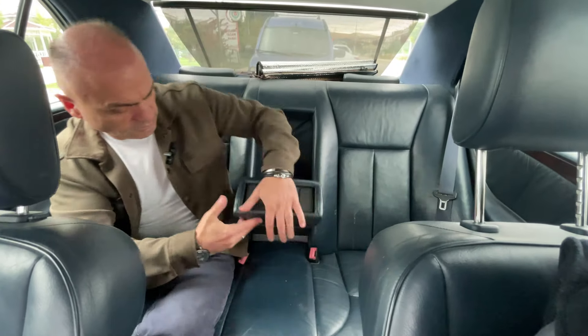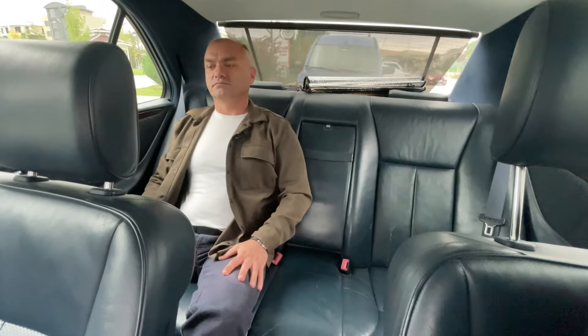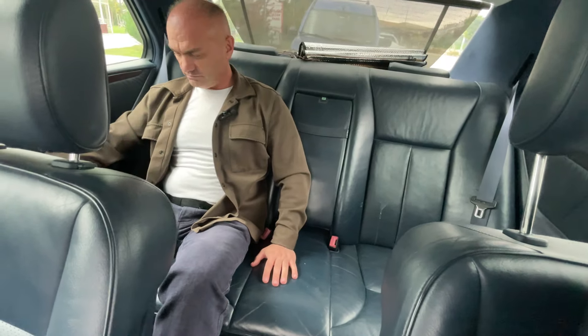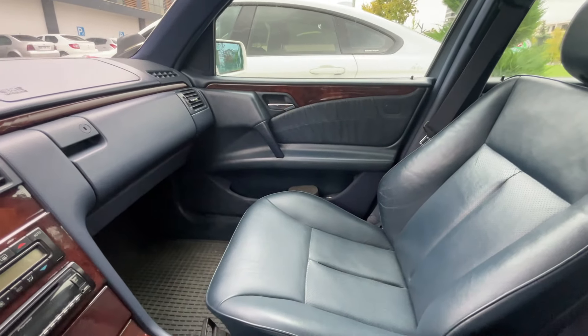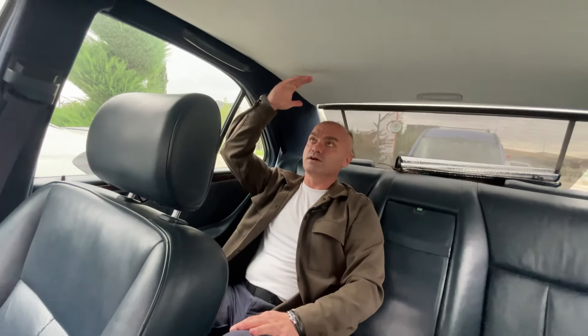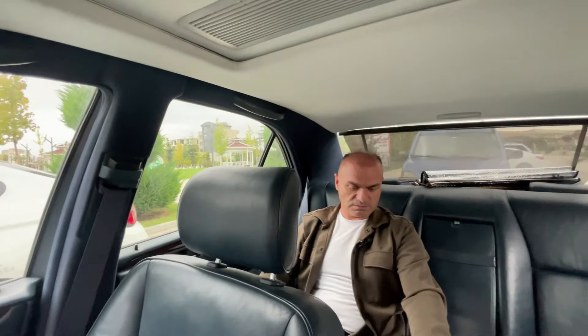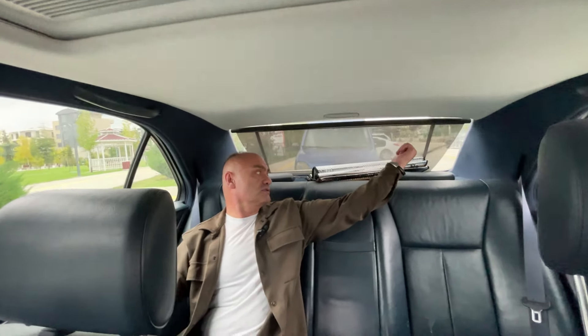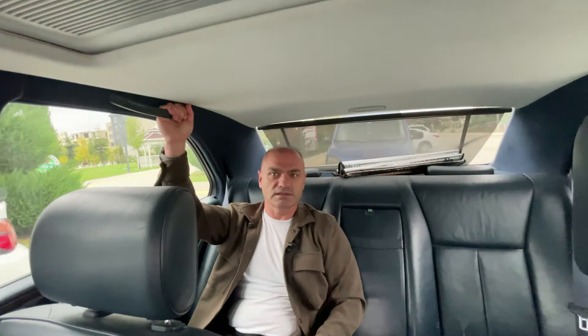Koltuklar acayip derecede rahattır. Bu araba özellikle uzun yolculuklarda vazgeçilmez dereceli bir rahatlık sunar. Şu an arka tarafta gayet rahat, hem baş mesafesi hem diz mesafesi olarak oturabiliyorsunuz. Araç arkadan çekişli. Yüksek bir şaft tüneli var ama kesinlikle iki kişi çok güzel, çok rahat uzun yolculuklar yapabilir. Burada aydınlatmalı kafalıklar ve elektrikli makam perde mevcut.